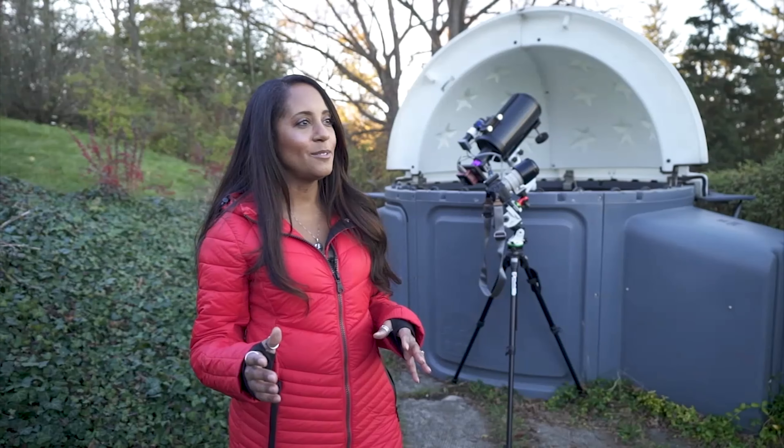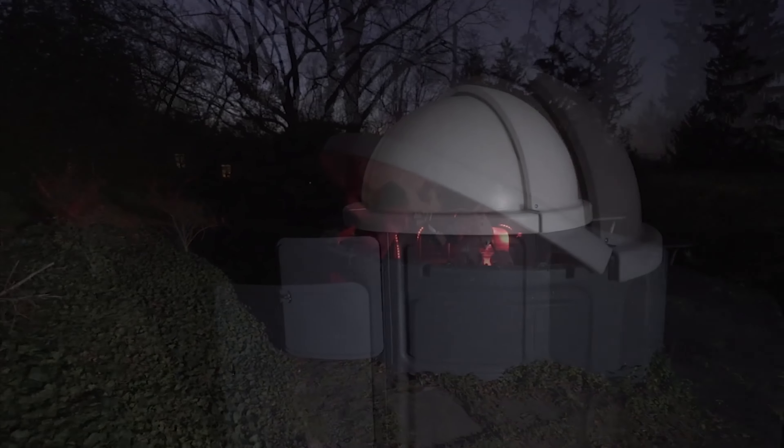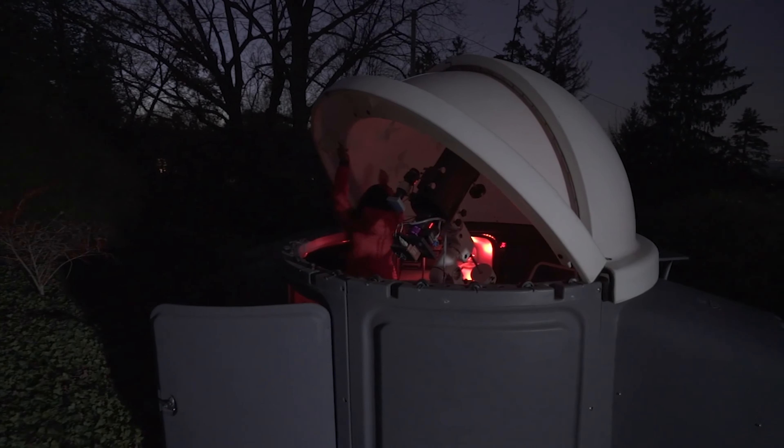How it started was I would bring my telescope out onto the driveway every single clear night and then I'd have to put everything back away and it was so much work. So now with a sky shed at her disposal, Carrie-Anne can step out on any clear night to capture the perfect shot. And her photos are literally out of this world.